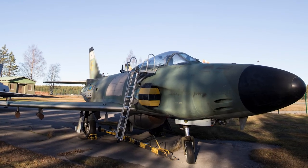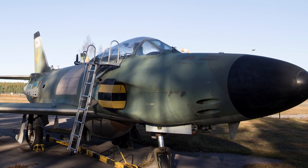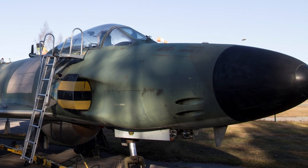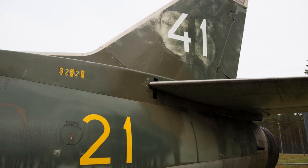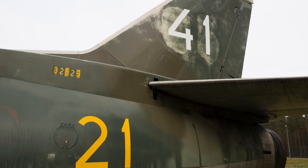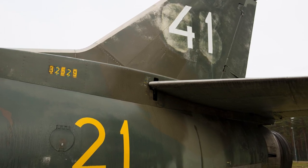The fighter version J-32B was delivered from July 1959 to May 1960. It had a more powerful engine and a reinforced structure. It also had improved electronics and an IR sight. It was armed with four 30-millimeter Aden cannons, as well as four RB-24 Sidewinder missiles and various rockets. 118 J-32Bs were delivered in total.